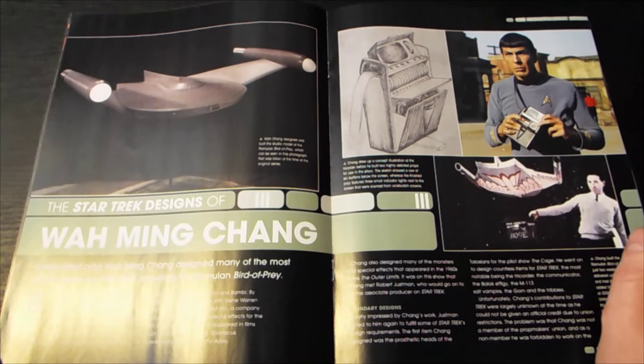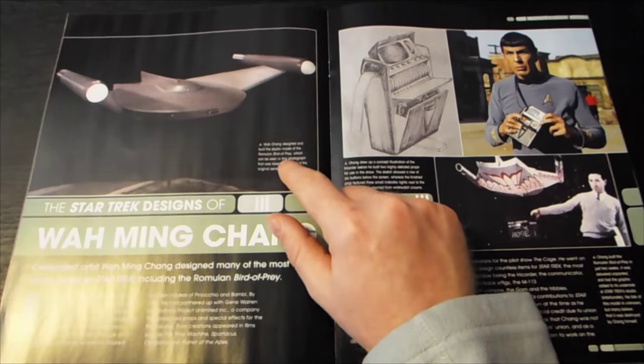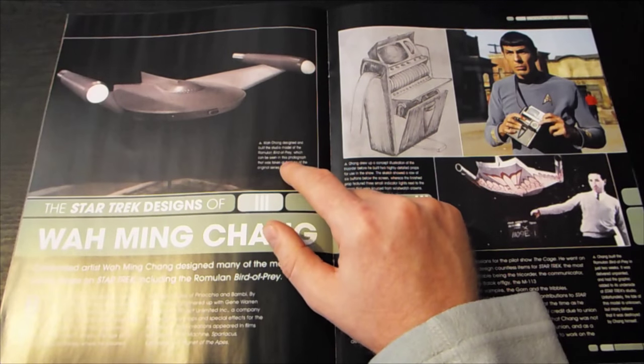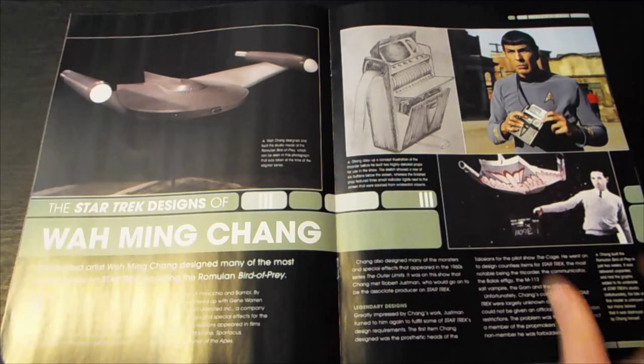Star Trek designs of Wah Ming Chang: celebrated artist Wah Ming Chang designed many of the most iconic props on Star Trek, including the Romulan Bird of Prey. He designed and built the studio model of the Romulan Bird of Prey, which can be seen in a photograph taken at the time of the original series.